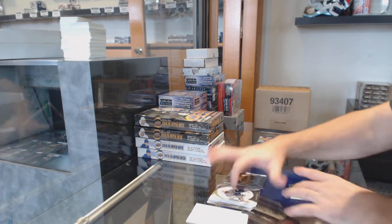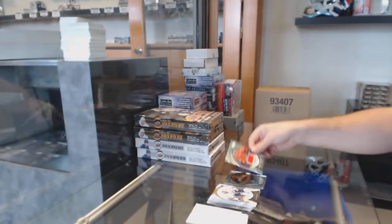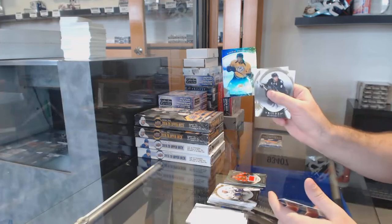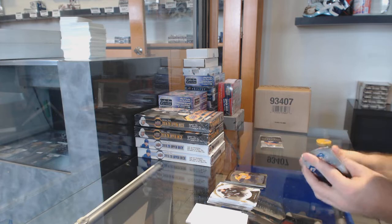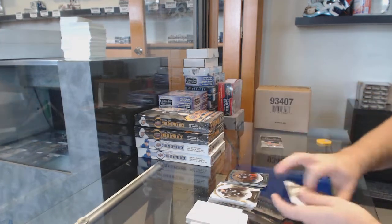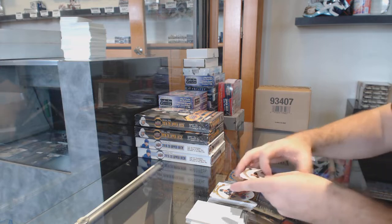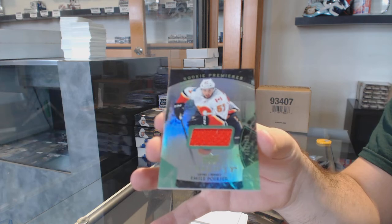We've got number 107 Jersey of Jonathan Toews, Chicago Blackhawks. Rookie Kevin Fiala for the Nashville Predators — this is why that break had to go yesterday, we could have got that Fiala. $5.97 Scott Hardenoff for the Jackets. And we've got a rookie Premieres jersey to 999 — Emile Poirier. Here you go.